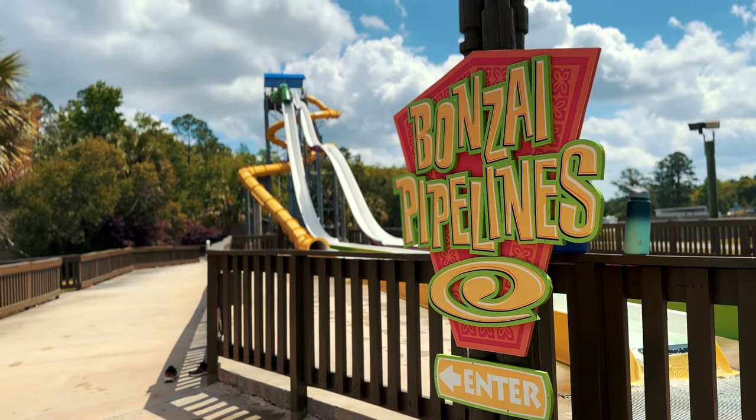So we are about to go on Banzai Pipeline. They have three different options and they all three do different tricks on the way down.